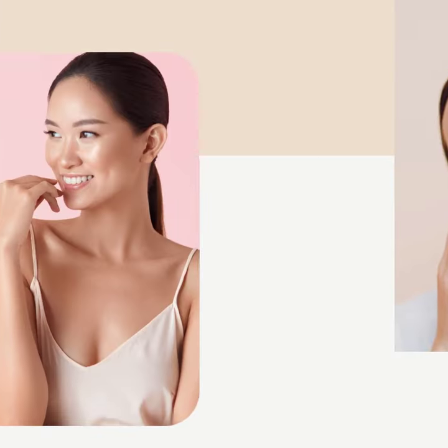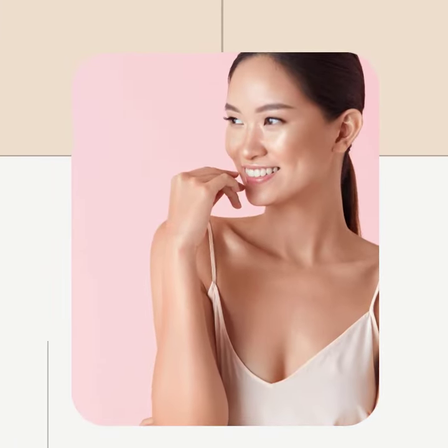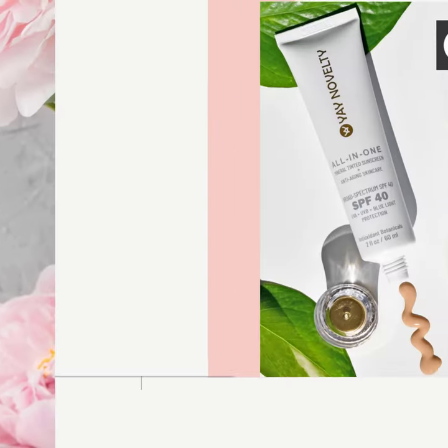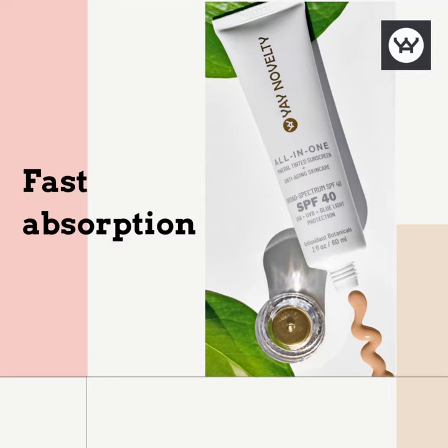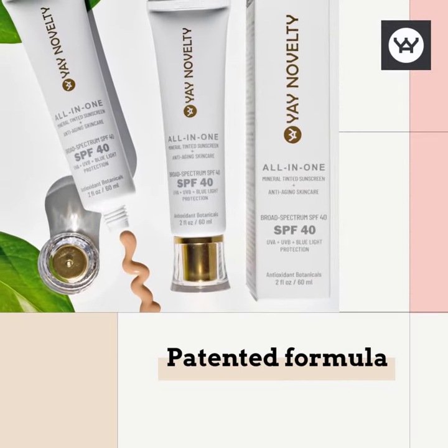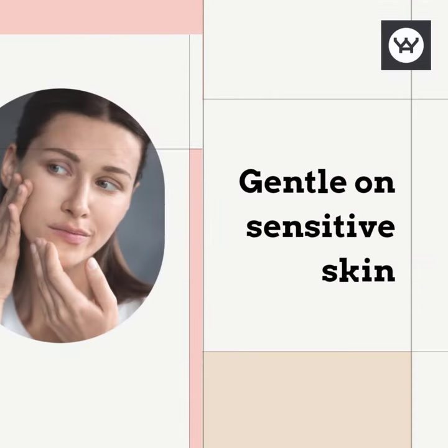Get the benefits of both skin care and sun protection in one simple step with Yay Novelty All-in-One Mineral Tinted Sunscreen. Our non-nano gel cream formula is hydrating, non-greasy, lightweight, and contains antioxidant botanicals that benefit sensitive skin and prevent aging.